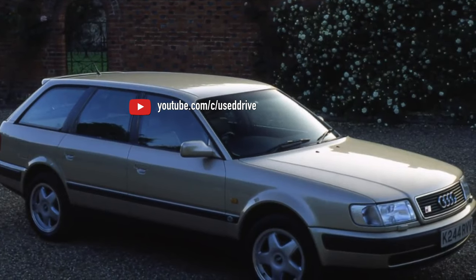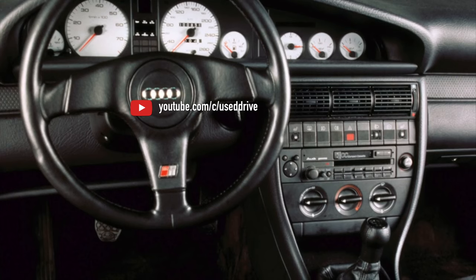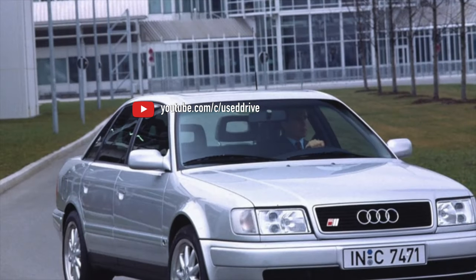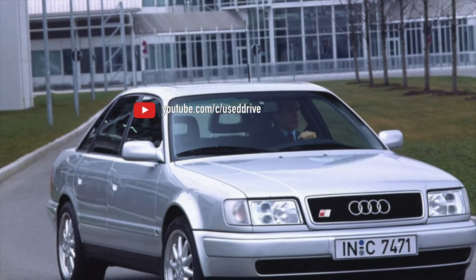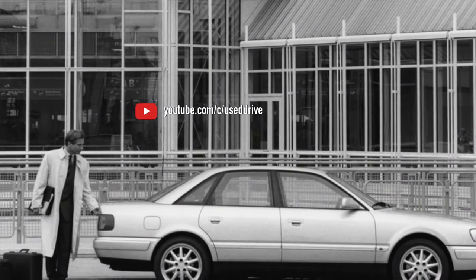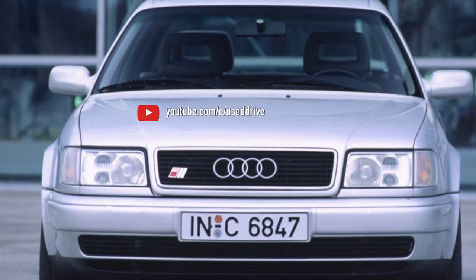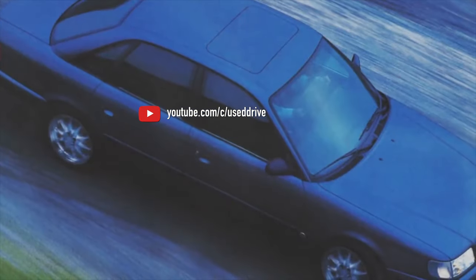However, the best choice for the A6 C4 is the V6 engines of the ABC and AAH series with a volume of 2.6 and 2.8 liters. Reliable, simple, and with a very durable control system, they have a greater resource than the 4- and 5-cylinder engines with little appetite. The main unsolved problem is the unsuccessful design of the oil pump and the relatively small resource of the timing belt, which is recommended to be changed every 60,000 km. Watch out for oil leaks very carefully — the motor is prone to them.